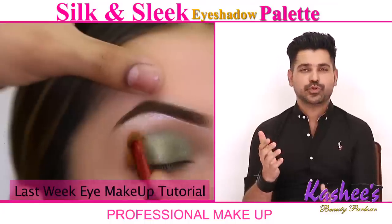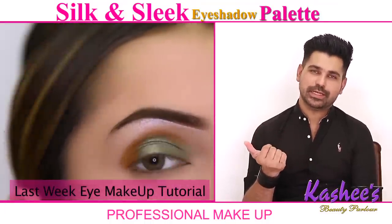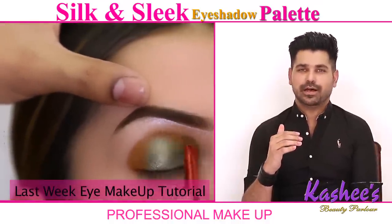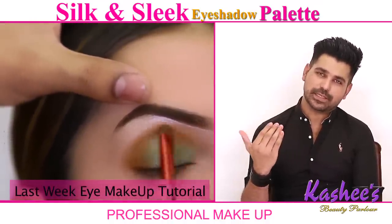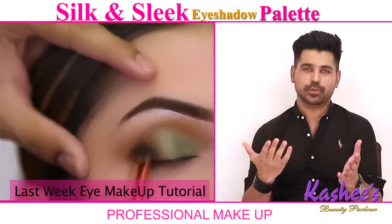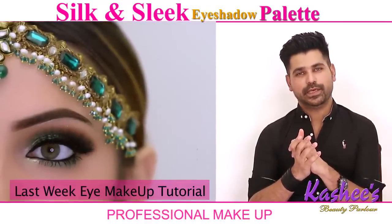I have decided to show you in which way you can do makeup with it. I am sure that in my previous videos you have learned a lot. Finally I have decided the best way you can do makeup, and I will advise you on a different approach.